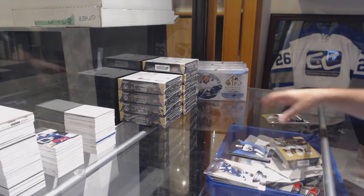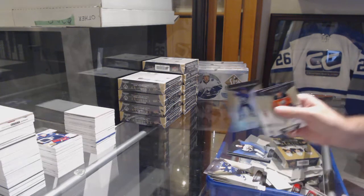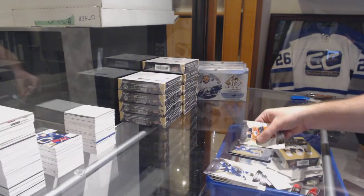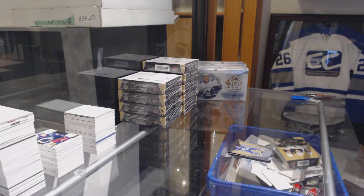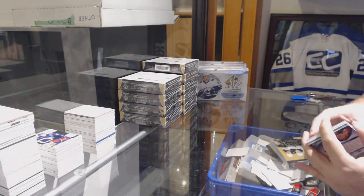Jack Eichel rainbow to $7.99. And a Travis Dermott rookie to $9.99. All right, box one was good.